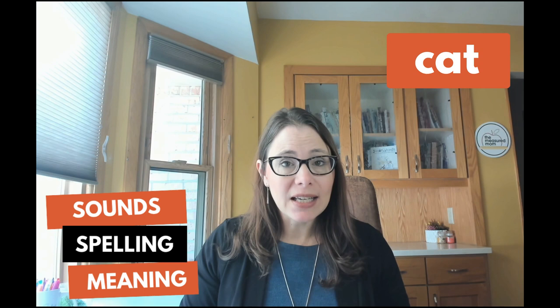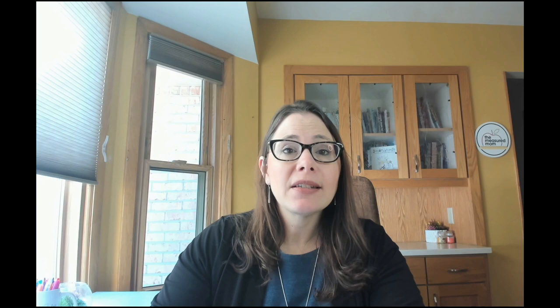Before I explain more about how orthographic mapping works, we need to talk about the three forms of each word. A quick shout out to Joan Sedita of Keys to Literacy who helped me understand this. There are three forms to a word: each word has its sounds, letters, and meaning. So with the word cat, the sounds are c-a-t, the letters are c-a-t, and the meaning is a small furry animal with a tail, whiskers, and sharp claws often kept as a pet. When we orthographically map words, we are taking the known — the meaning and the sounds — and mapping it to the letters that represent those individual sounds.